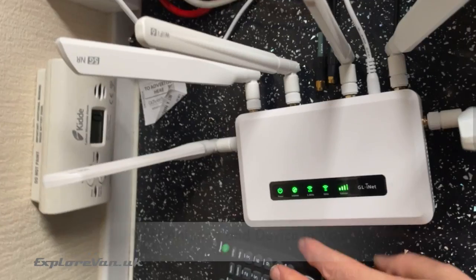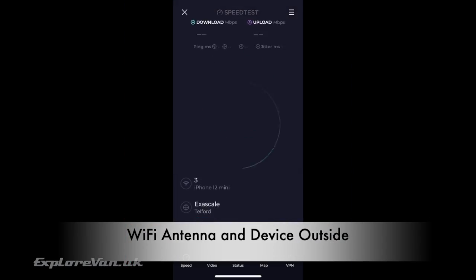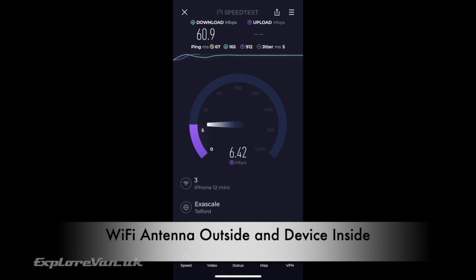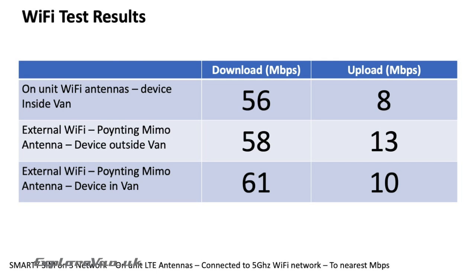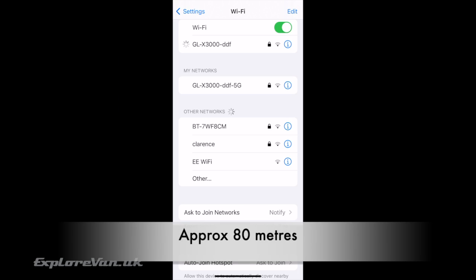Something we often get asked is: when using an external Wi-Fi antenna does it impact the Wi-Fi performance inside the van? Starting with the Wi-Fi antennas on the device and the device inside the van, then using the external 2x2 Wi-Fi antennas in the pointing MIMO 4 with the device outside, and finally with the external antenna and the device inside. The summary shows that having external antennas gives higher performance when the receiving device is outside or inside the van on 5GHz Wi-Fi. We also found we could connect to the van's 2.4GHz Wi-Fi from approximately 80 metres away.